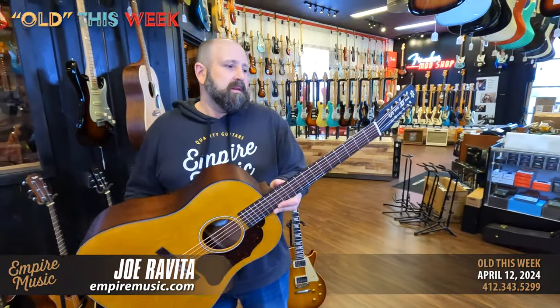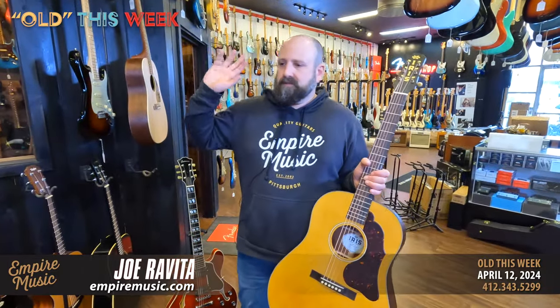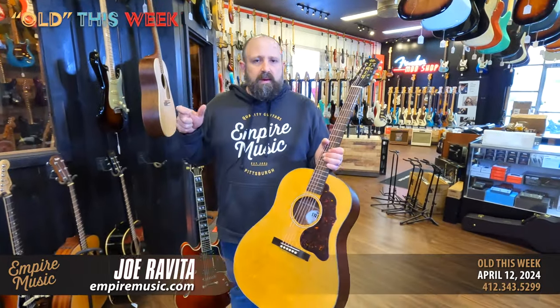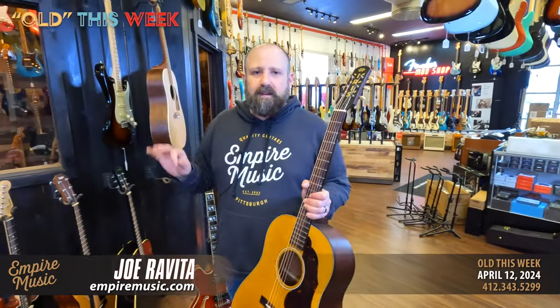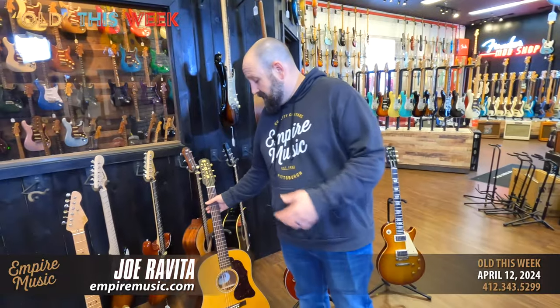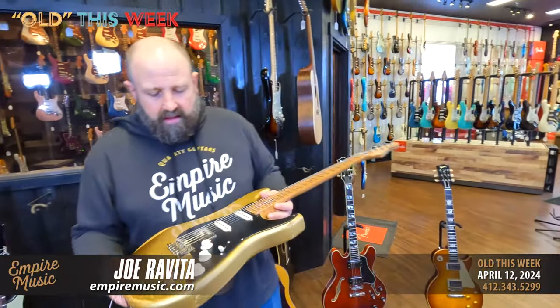There are a lot of brands popping up in that $2,500–$4,000 range, and if you're ever worried about resale, you might want to stick with Martins, Gibsons, and Fenders or Taylors — those will keep their value, especially Martins and Gibsons, and Fender on the electric side. But this Iris is a cool guitar at $1,700–$1,800. It has a hard case, feels really nice, and has kind of an Americana vibe to it.